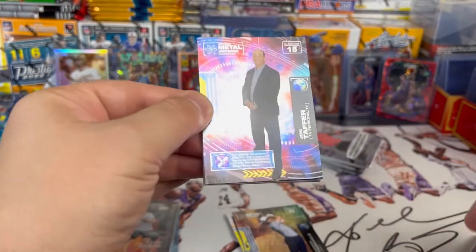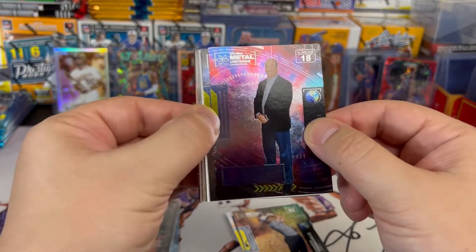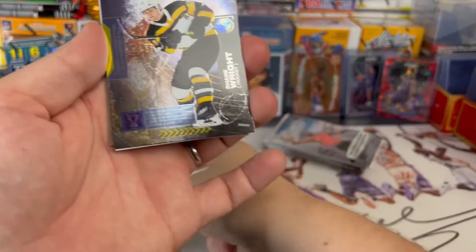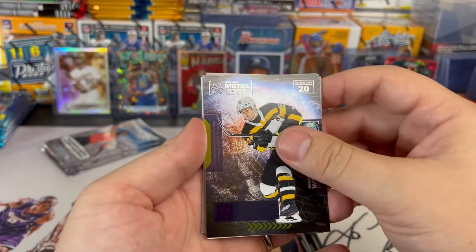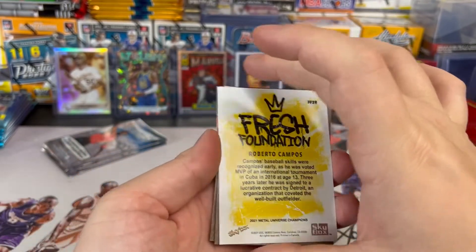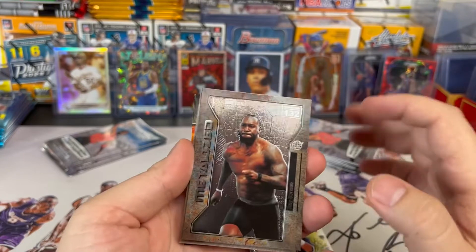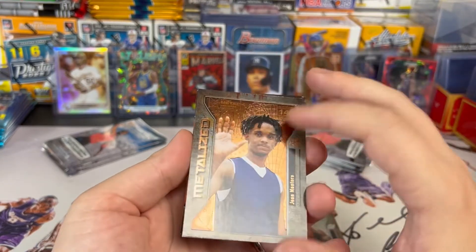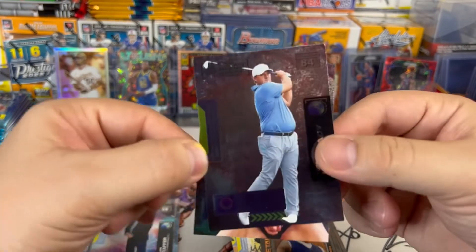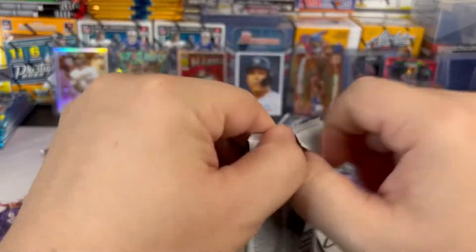I know this one — this is Bar Rescue's John Taffer, he's shutting down all them bars. John Taffer hits pile. We've got something here that's backwards — a Fresh Foundations Roberto Campos, probably nothing amazing, just a regular card. Lots of Metalized cards, Trey Sermon, Gene Montero. You never know which way the cards are going to be. Tom Love, lady — and Sarah Pavan, beach volleyball. Two packs done in the first blaster.